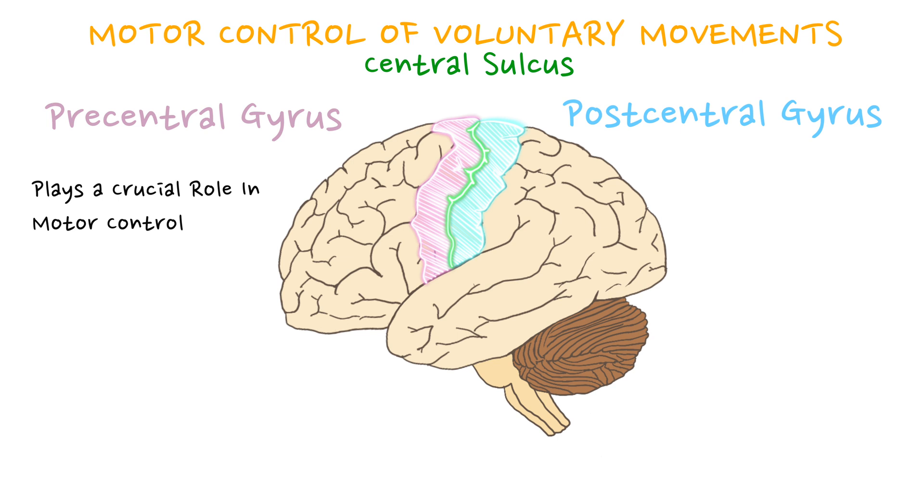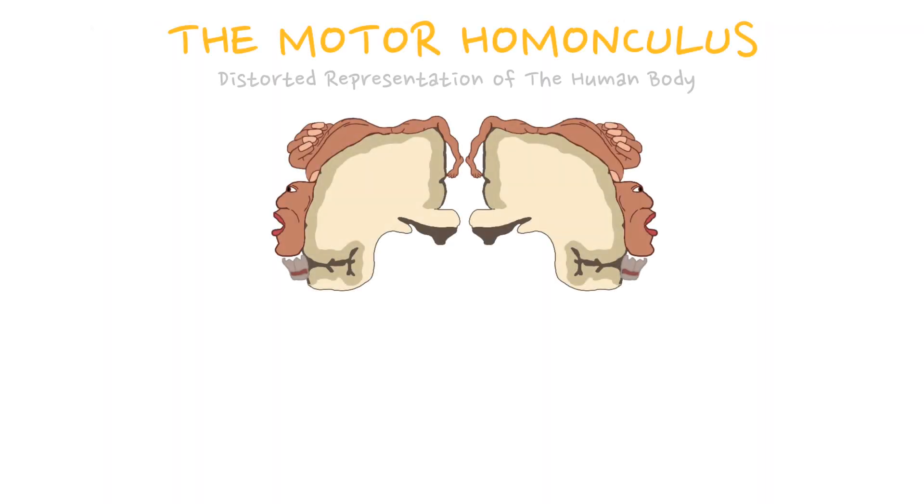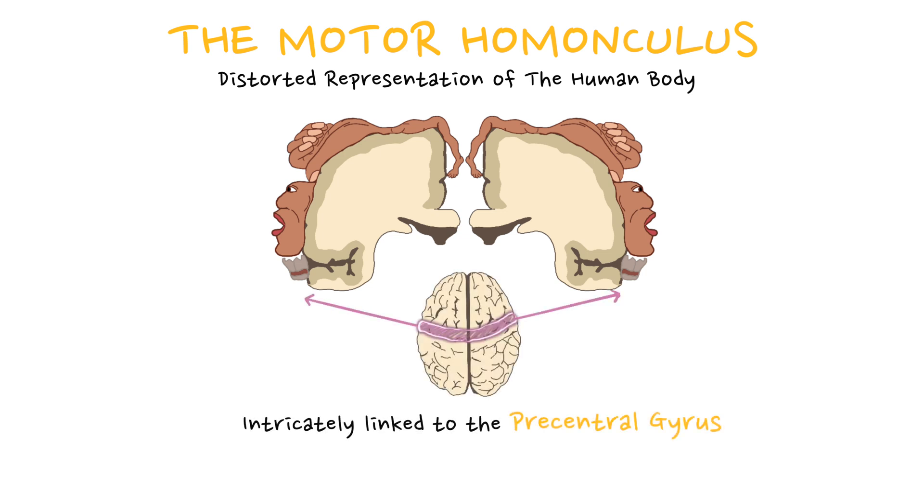The precentral gyrus is also referred to as the primary motor cortex, while the postcentral gyrus is also referred to as the primary somatosensory cortex. The motor homunculus, a distorted representation of the human body, is intricately linked to the precentral gyrus.